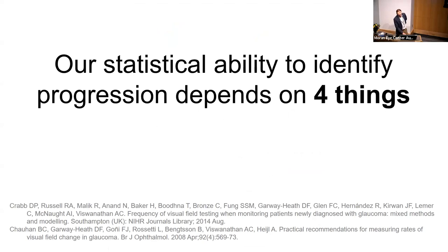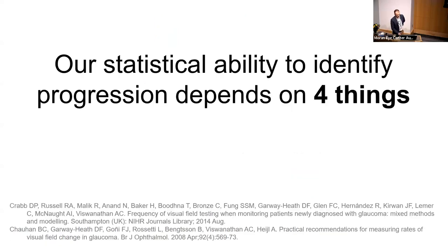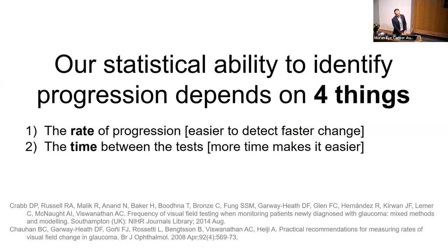Studies have shown that both event-based and trend-based progression methods perform very similarly across populations — if one shows progression, the other usually does too. Our ability to identify progression depends on four things: the rate of progression, the time between tests, the variability of mean deviation over time, and how many tests the patient does. For example, if mean deviation goes from minus 2 to minus 12, that's easy to identify statistically, but going from minus 2 to minus 3 is much harder.